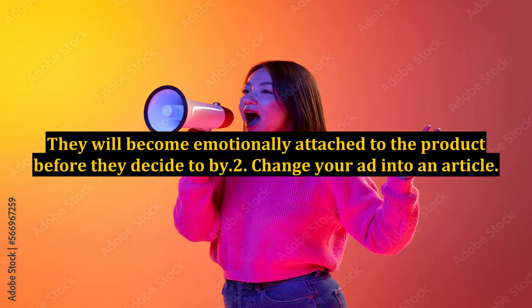Tip 1: Make the reader act like they already bought your product in your ad. Tell them what they have already gotten and how this will make them feel about it. They will become emotionally attached to the product before they decide to buy.